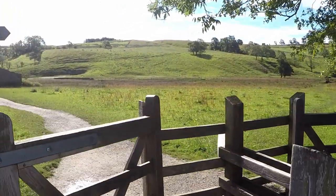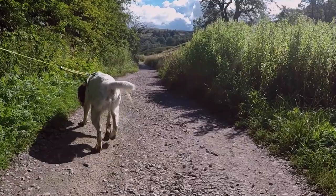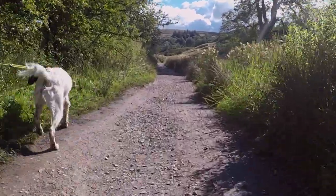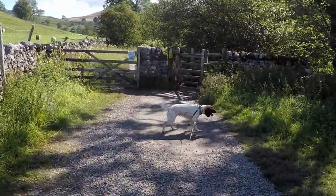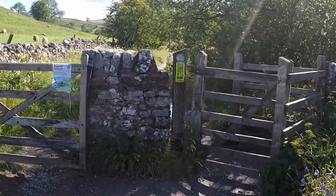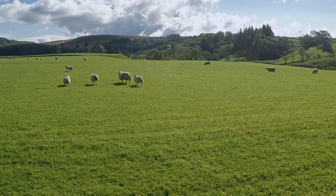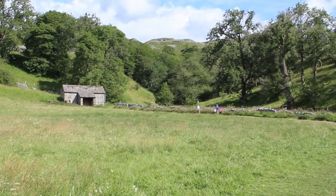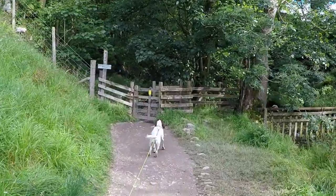Our route to Janet's Foss bears left past a barn. The way ahead remains flat and generally firm underfoot, and it's essential that dogs are kept strictly under control along this section, as the neighbouring sheep are easily disturbed, especially during the lambing season.